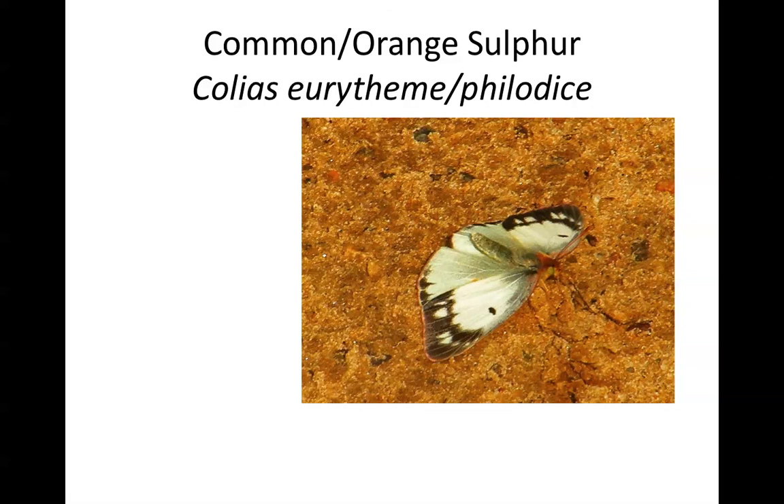Both the common and orange sulfurs have white form females. Notice on this individual you can see the wide black borders around both the forewings and to a lesser extent the hindwings. It's very rare that you will see one of these butterflies landed with wings open. This individual is sitting with wings pressed flat against the ground with its abdomen curled up — this is a female in her rejection posture, with a hovering male just out of frame trying to court with her.